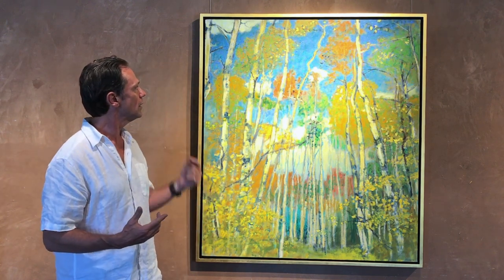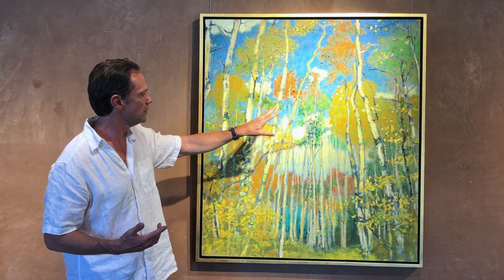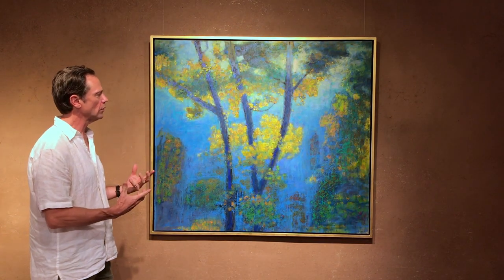I wanted to emphasize the movement of the clouds in the sky into the masses of leaves and so forth. The stunning beauty of these trees against the deep blue sky in the fall is just hard to resist. I titled this piece Enveloped in Blue because it has an atmosphere — this yellow is sort of enveloped or just immersed in this blue. You could call it a haze.